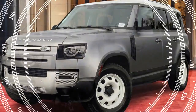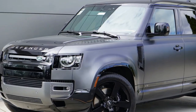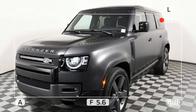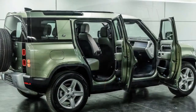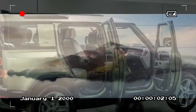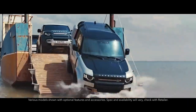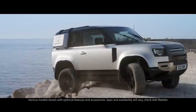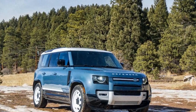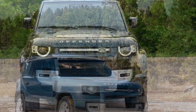The Defender 110 also boasts ample cargo space, with a foldable third row that enhances its versatility. Under the hood, the 2024 Defender 110 offers multiple engine options, including a 2.0-liter turbocharged four-cylinder, a 3.0-liter inline-six with mild hybrid technology, and a powerful 5.0-liter supercharged V8. These engines are paired with an 8-speed automatic transmission and all-wheel drive, ensuring robust performance on various terrains. The Defender 110's off-road credentials are further enhanced by features like adjustable air suspension and Terrain Response 2.